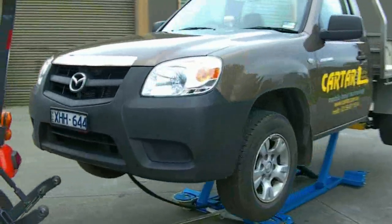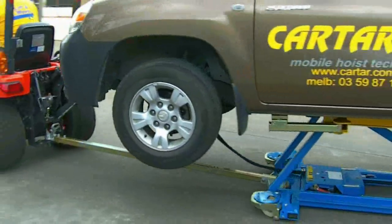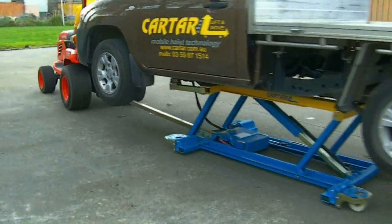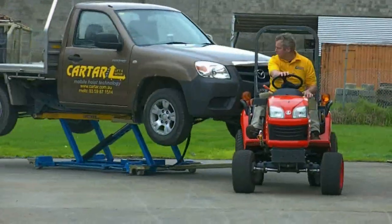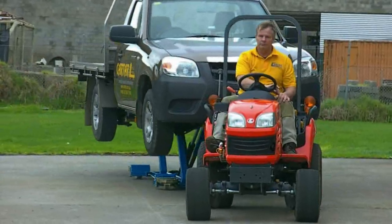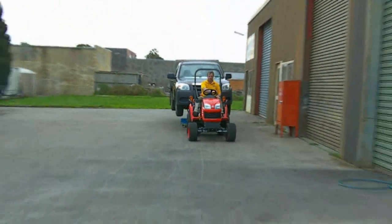Fitted with all the safety features, the Kartar Front Loader is the only product that gets the tradesman off his knees and out from lying under cars, and provides a safe method for moving damaged cars around the workshop.